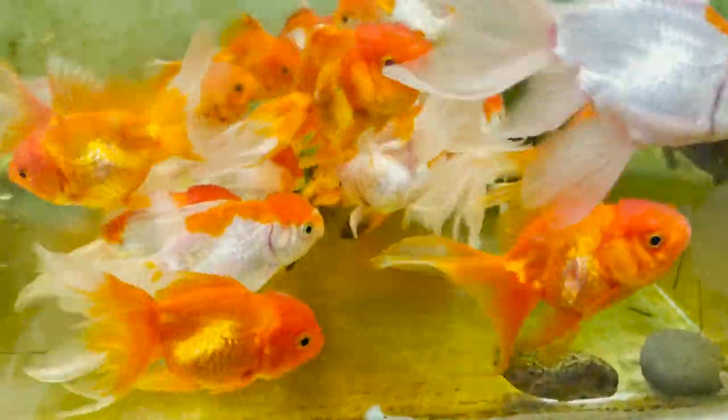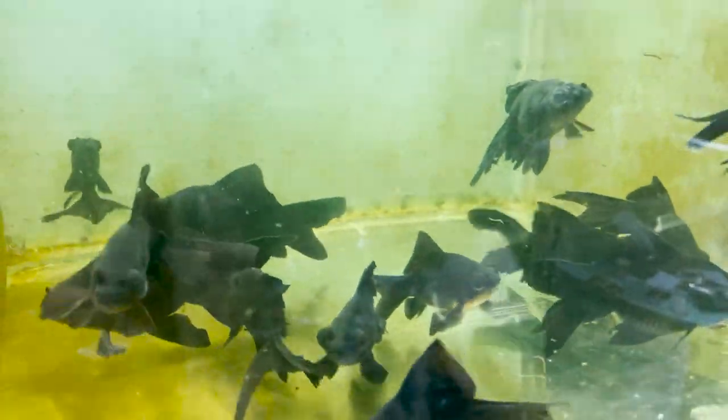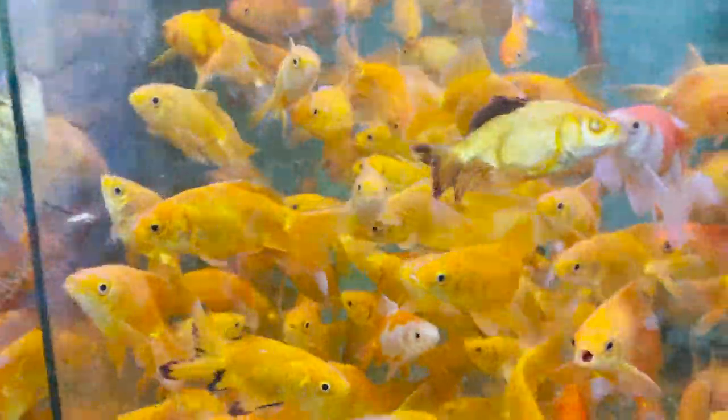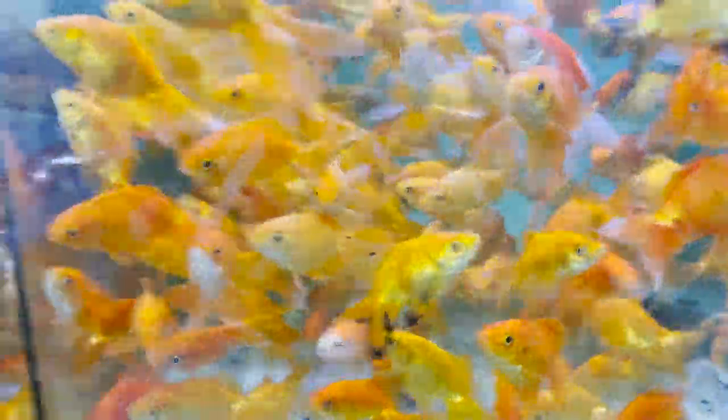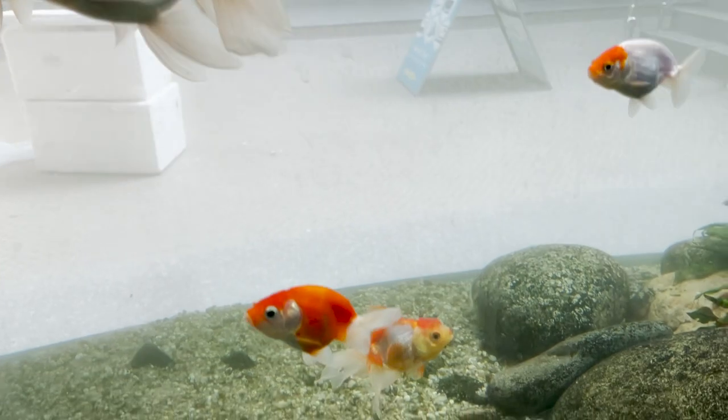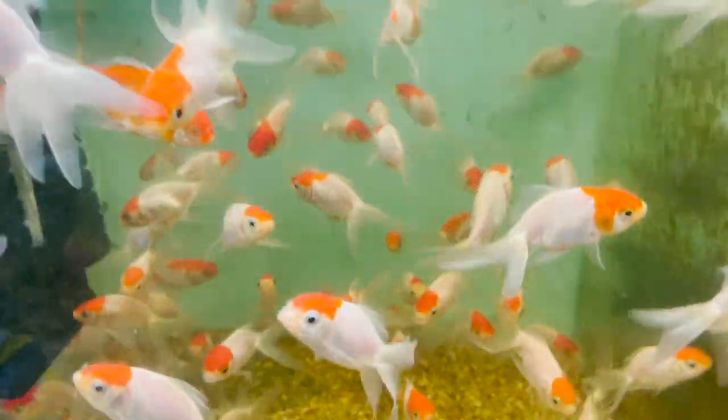Here is a red cap oranda, orange and black moor. Maybe same here, imported co-easeer. The common gold. This is imported gold.